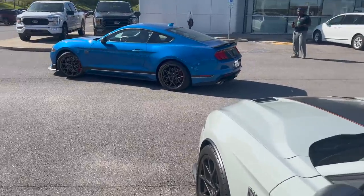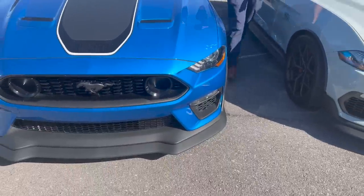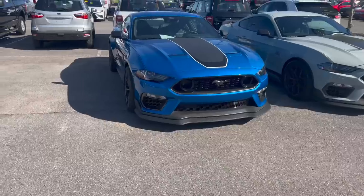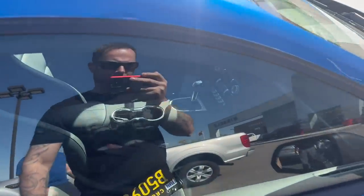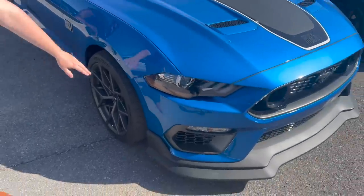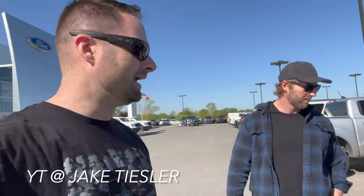We're here with Jake T, so go check him out on YouTube. This is his new Velocity Blue Handling Package 2021 Mach 1. Congratulations — everybody's buying Mach 1s now. Go check him out on YouTube, but we're going to spin around and take a look at his handling package car versus mine.